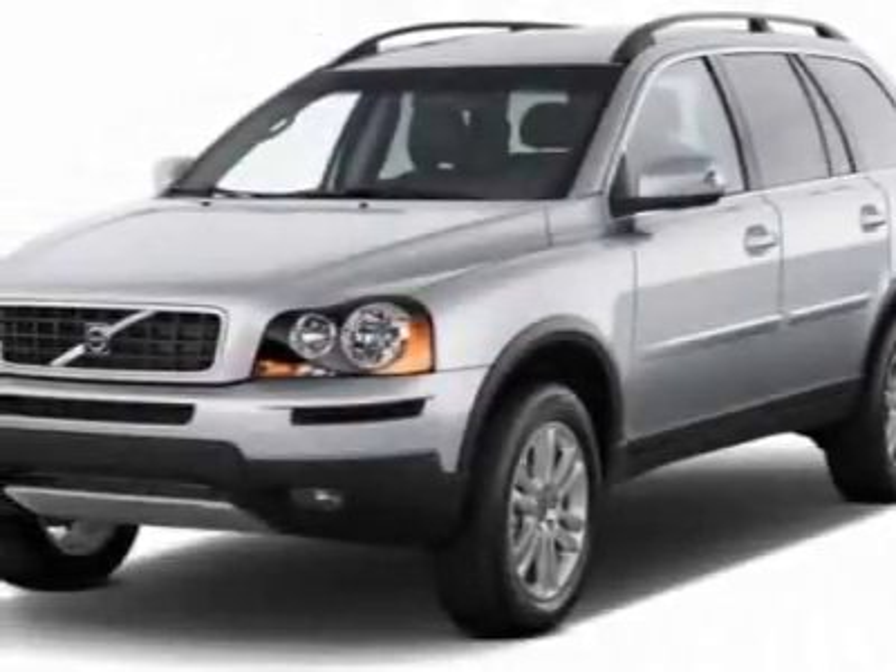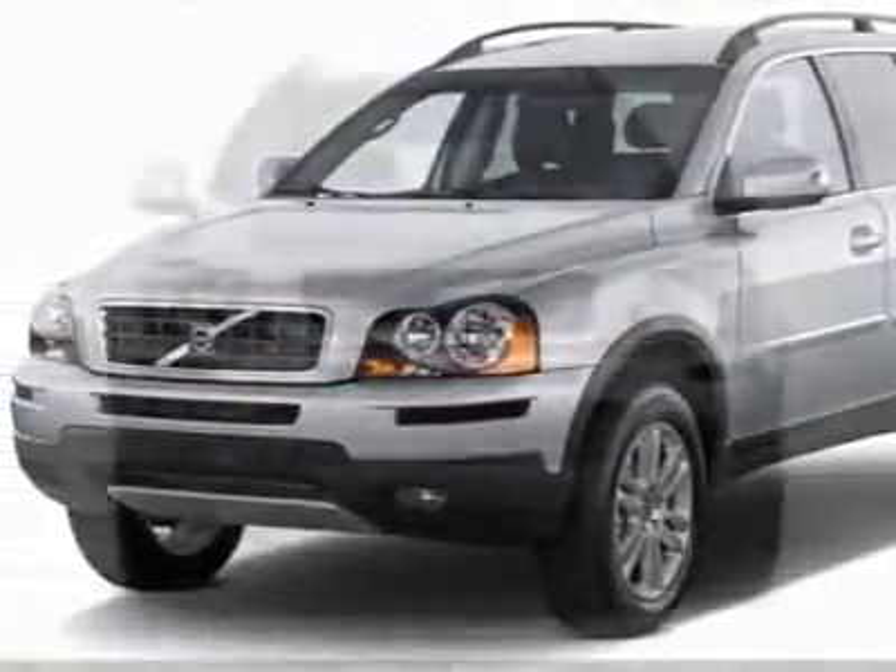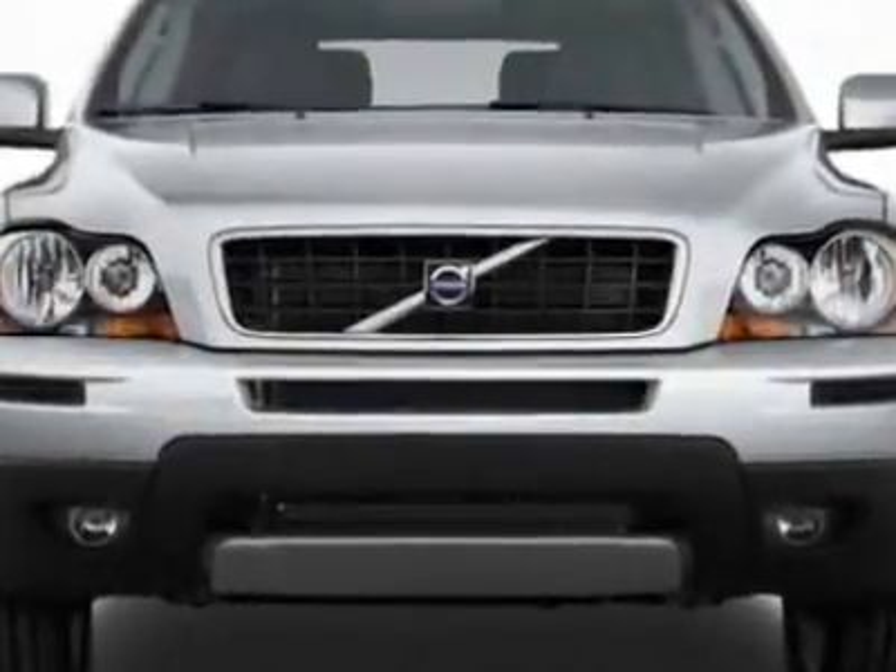Check out this new 2011 Volvo XC90 for your protection. This vehicle has a full factory warranty.